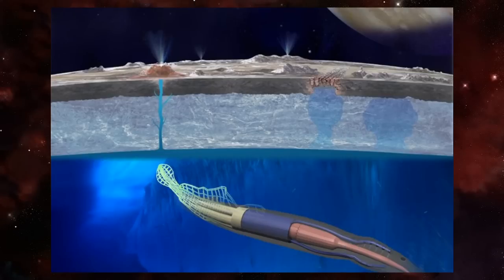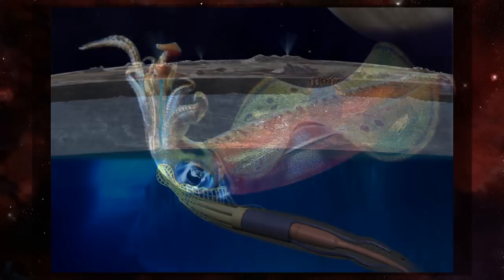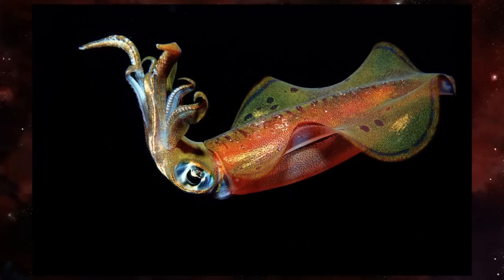The soft shell of the rover would also be flexible, allowing it to move with ease in the ocean, looking similarly to a squid with tentacle-like structures.